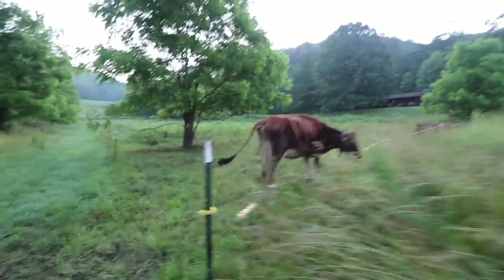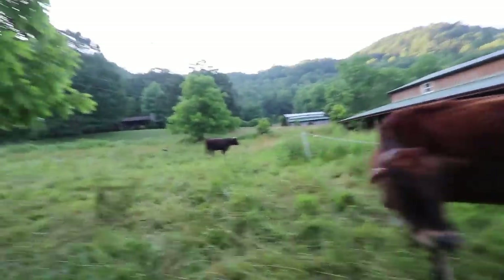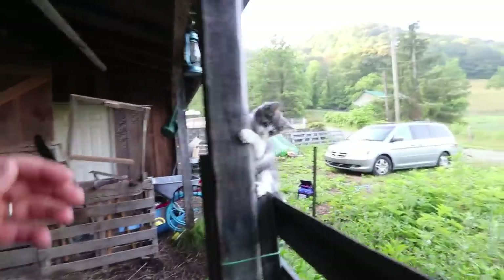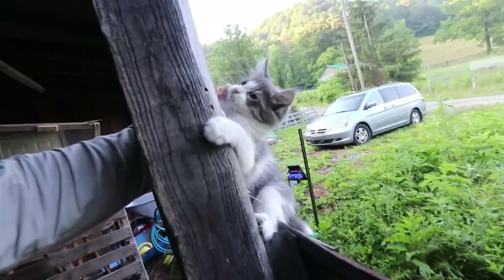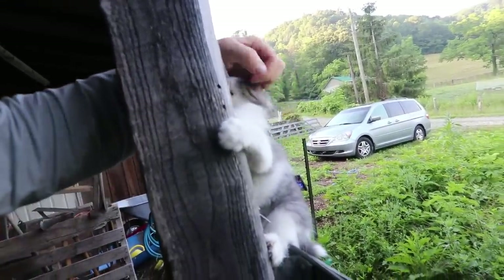Hi Violet, come on sweetie. Oh — how'd you get in there? Look at you up there — you're coming around for the milking, I know you are.